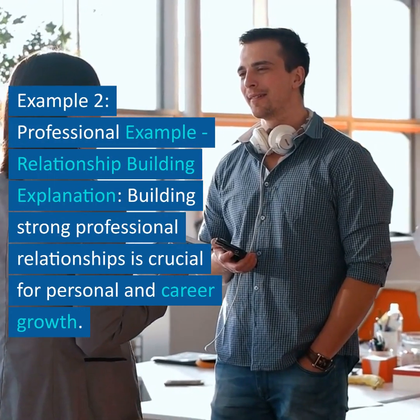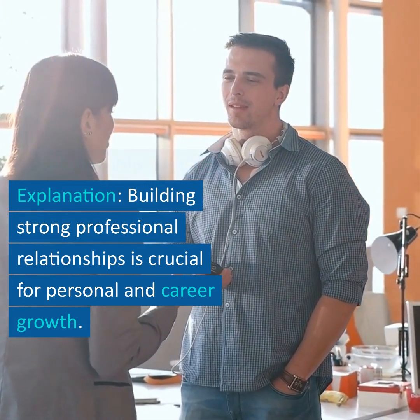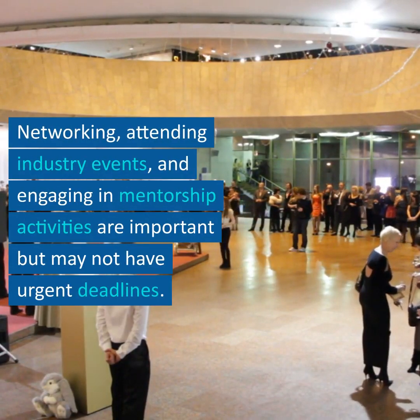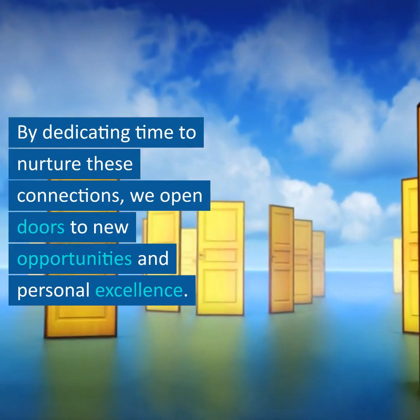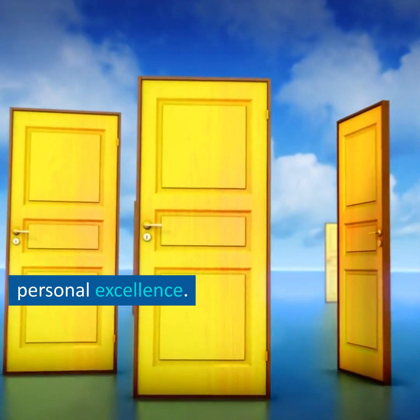Example 2 – Professional Example – Relationship Building. Building strong professional relationships is crucial for personal and career growth. Networking, attending industry events, and engaging in mentorship activities are important but may not have urgent deadlines. By dedicating time to nurture these connections, we open doors to new opportunities and personal excellence.